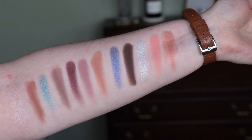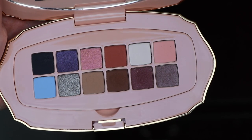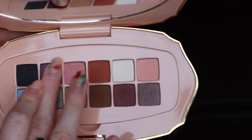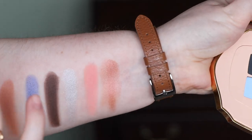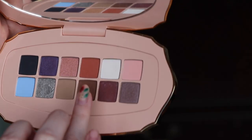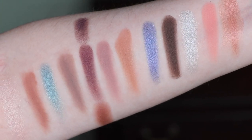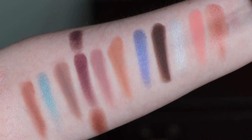Looking at the original palette, I'll pick out shades that look similar and swatch them next to the corresponding shades on my arm from the second palette. The purples — I felt having two purples was a little much, but they are very much different purples as expected. There's also a more aubergine shade in the original, and if you look at it it's actually very different. So for my personal colour taste there are perhaps too many purples, but if you love purples you're certainly covered and they're not direct dupes.